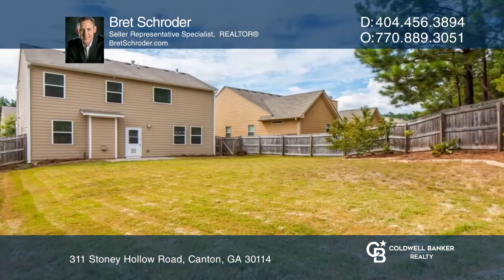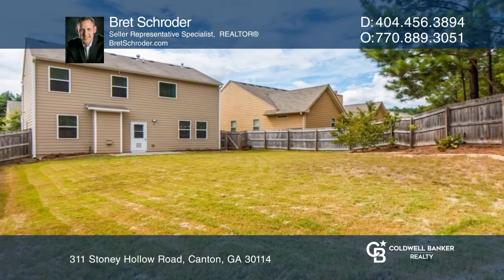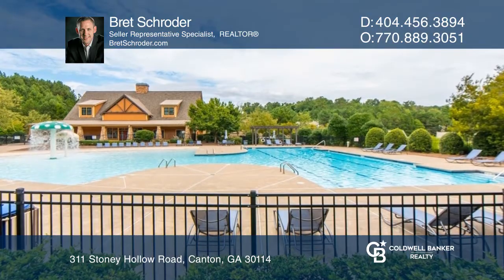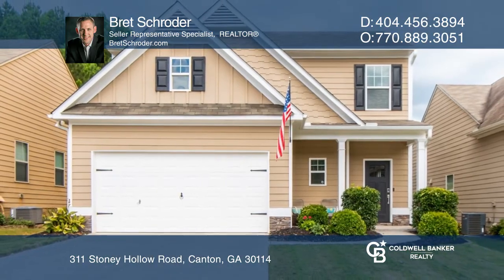The primary bedroom en suite offers a double vanity and soaking tub. Enjoy this beautiful home and the neighborhood's amazing amenities. Call Brett Schroeder to learn more.